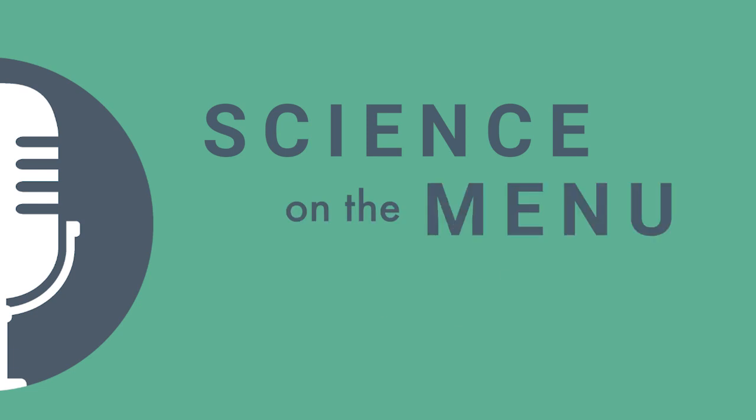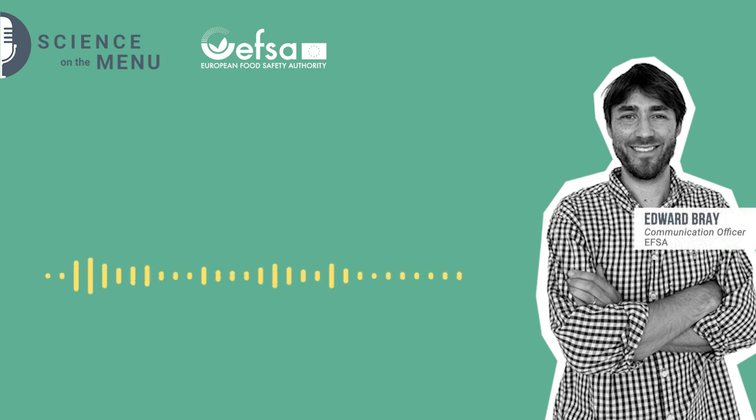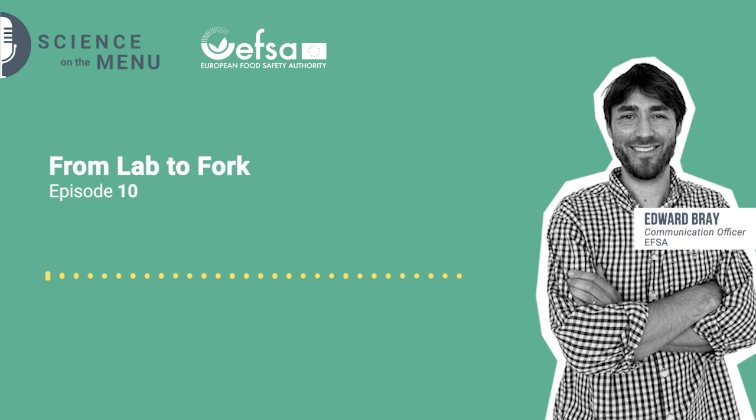Science on the Menu, a podcast by the European Food Safety Authority. Hello and welcome to another episode of Science on the Menu. My name is Ed Bray and I work in the communications team at EFSA, and today joining me is Wolfgang Geltmann from the Novel Foods team at EFSA.